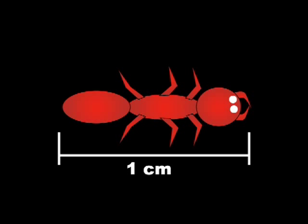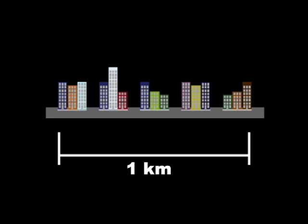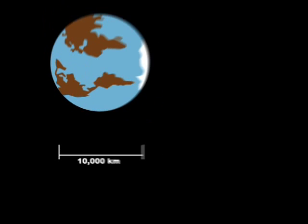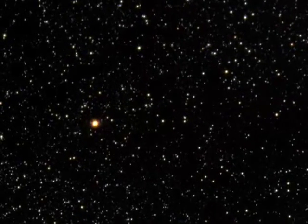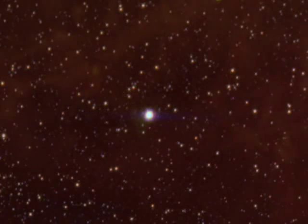But remember, space is big. There are 100 centimeters in one meter and 1,000 meters in one kilometer. One light year is about 10 trillion kilometers, and the nearest star to us is about four light years away. Most stars are even farther away than that — the star Betelgeuse, for example, is about 640 light years away.